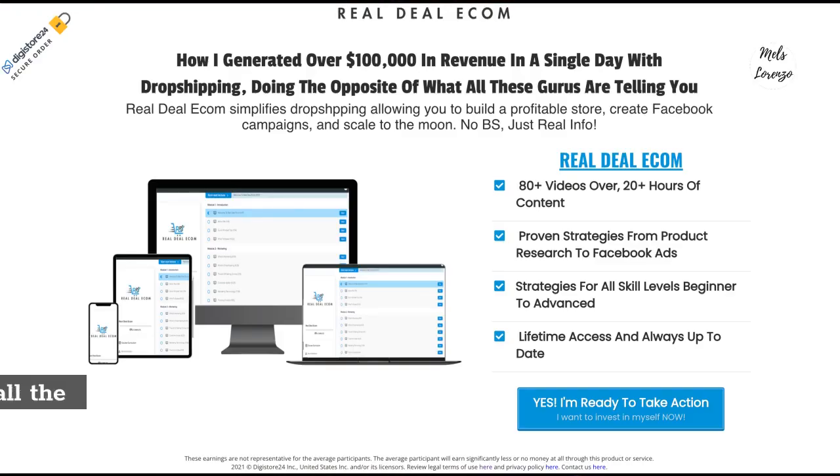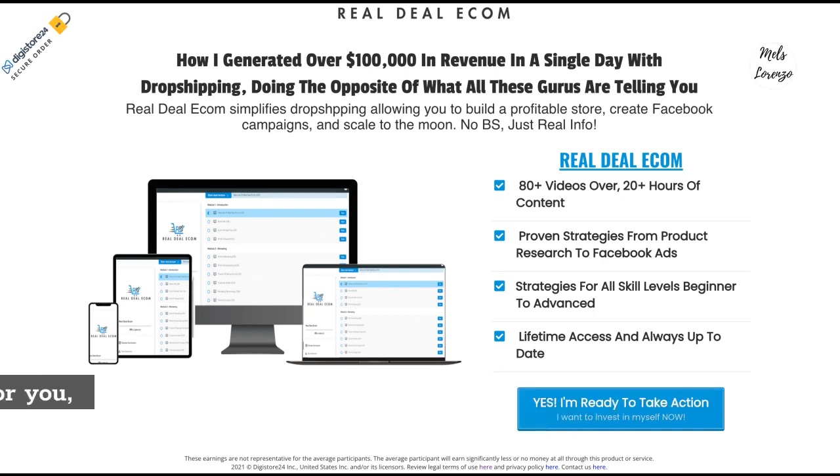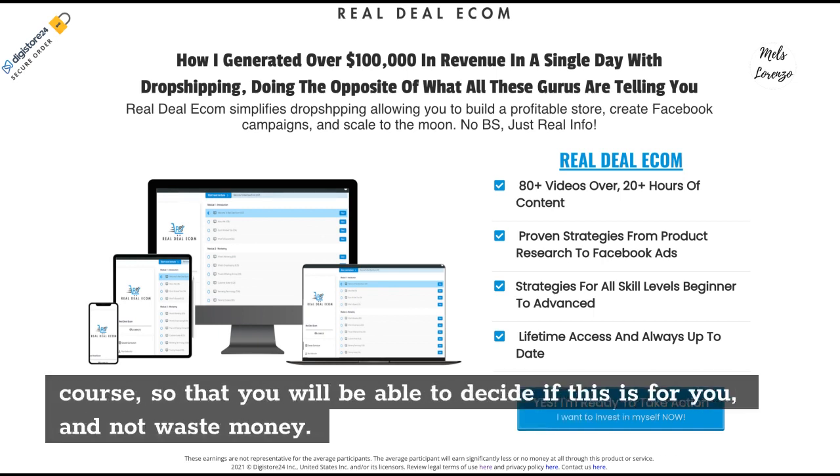Hello there. This unbiased and honest video review will give you all the information you need about the Real Deal Ecom course, so that you will be able to decide if this is for you and not waste money.